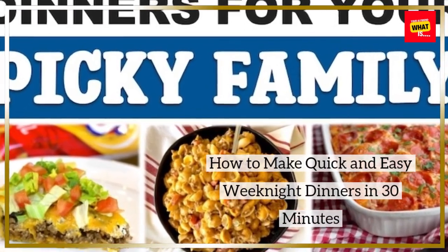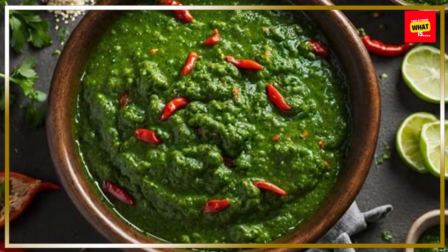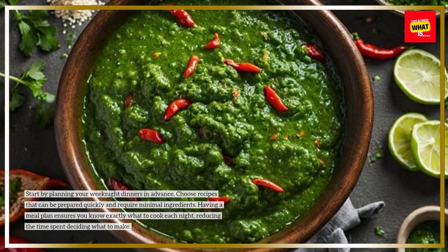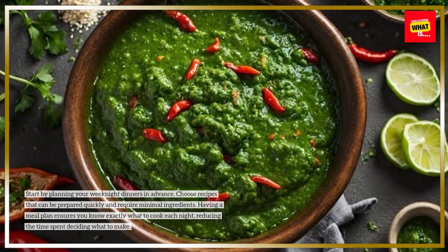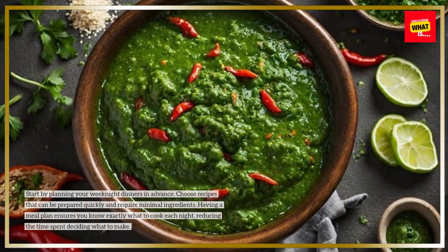How to make quick and easy weeknight dinners in 30 minutes. Plan ahead for efficiency. Start by planning your weeknight dinners in advance. Choose recipes that can be prepared quickly and require minimal ingredients. Having a meal plan ensures you know exactly what to cook each night, reducing the time spent deciding what to make.